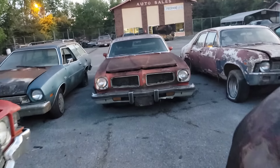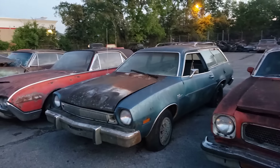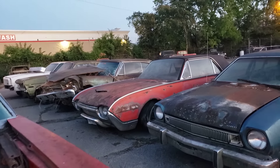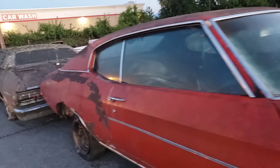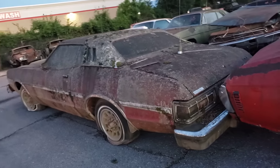Malibu with a 350. It's a Pontiac Ventura. Ford Pinto Wagon. Thunderbird — '61, '62 maybe. Looks like a Cougar. I think it's been sitting under the trees for a while.